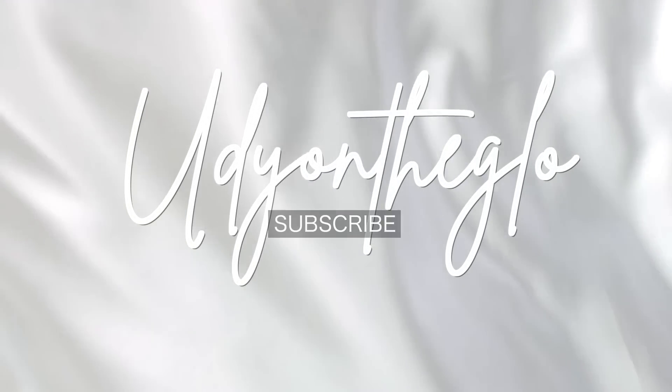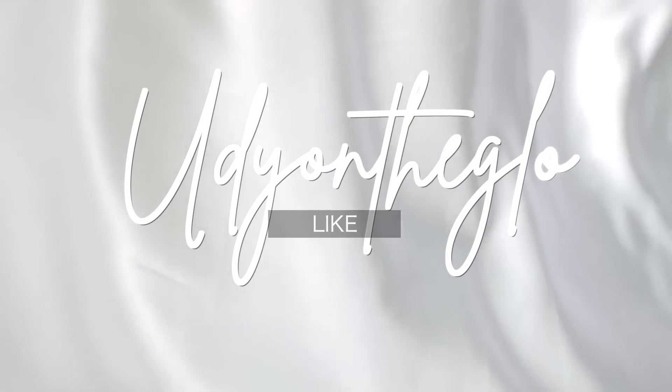The look did all the talking for me — I didn't have to say too much. I'm introducing a new style series to the channel, and it's all about how I style what I already have in my closet. If you're interested, please stay tuned.